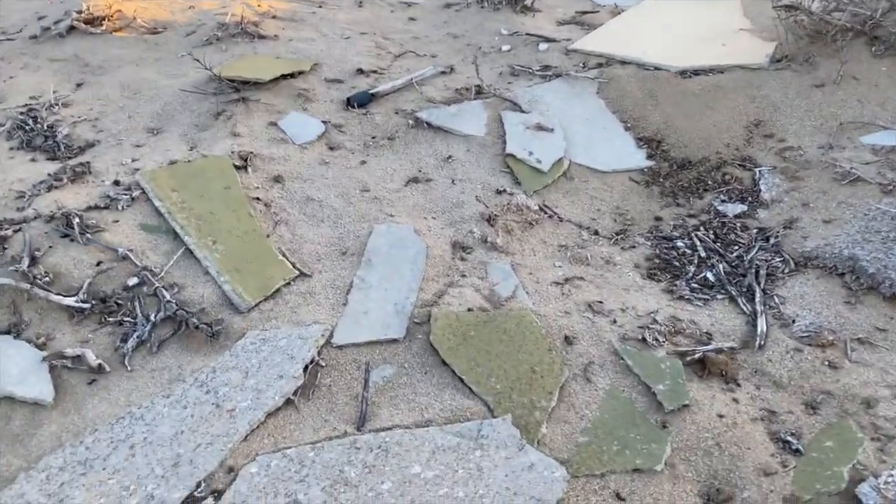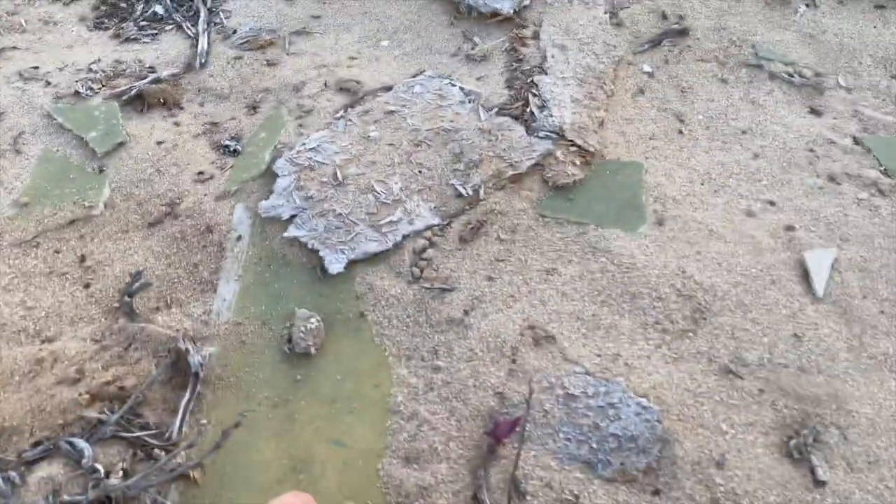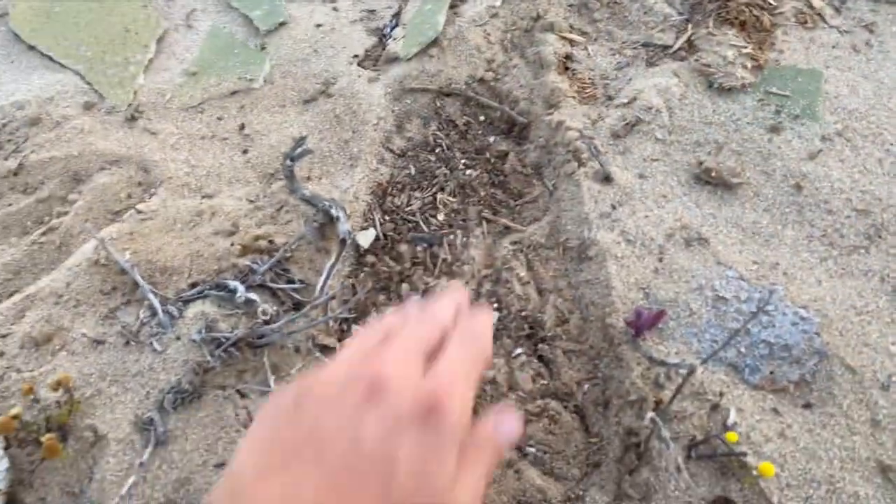We're going to snap some pictures of this dude and then just get on our way — pretty much done for this spot. We're back at it again just flipping some of these little sheets, which look like asbestos. You can see all the tracks from the fossorial lizards.